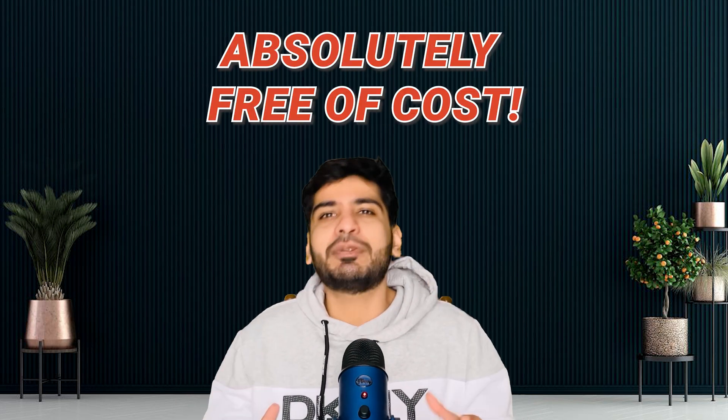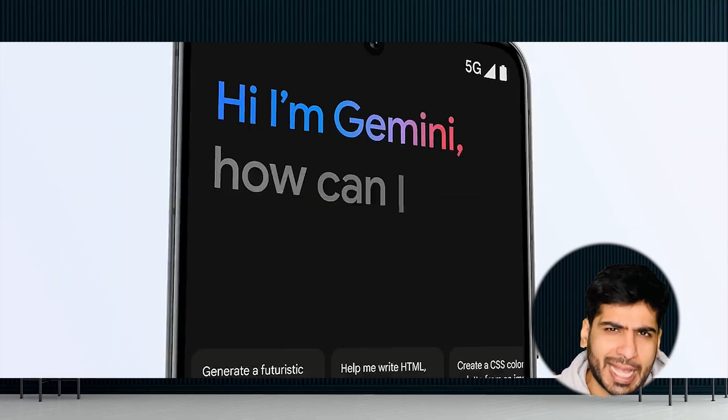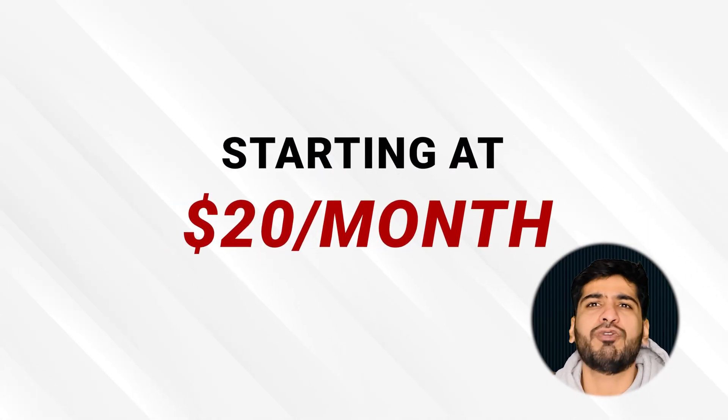Number one: Google Gemini. First up, we have Google Gemini. If you are looking for a next-gen AI system that merges text and image understanding like a pro, Gemini has got you covered. Think ChatGPT on steroids, but with Google's massive data muscle. It's built for complex tasks, so whether you're into coding, brainstorming, or data analysis, Gemini delivers. Pricing: Gemini offers both free and premium tiers — the premium plan includes advanced integrations and API access starting at $20 per month. Keep an eye out for Google's promotions and bundle offers with Workspace subscriptions.